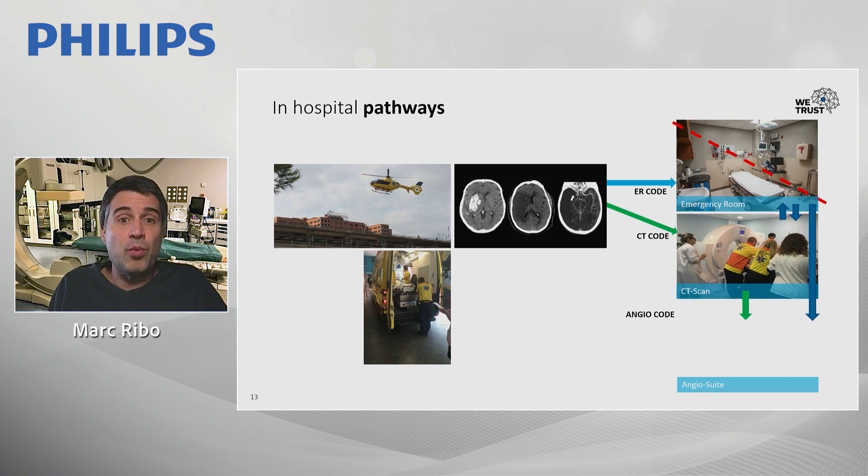In-hospital, we have three different pathways. We have direct transfer to the emergency room on admission, which we try to avoid as much as possible. We believe it is a waste of time to go initially to the ER, then to CT, and then sometimes back to the ER before the angiosuite. Everything that can be done at the ER can be done at the CT suite.